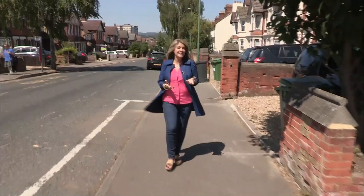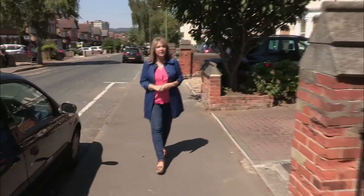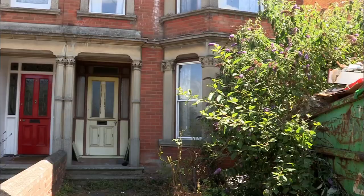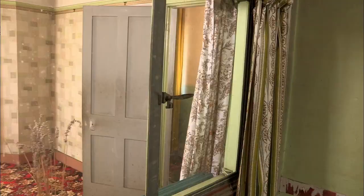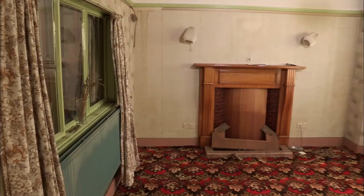Less than a mile away from the high street and I'm on this extremely pleasant and popular residential road. It's full of really rather substantial Victorian houses and it's this one I'm here to see. It's got three bedrooms and had a guide price of 120 to 130,000 pounds.